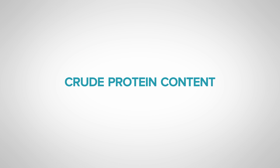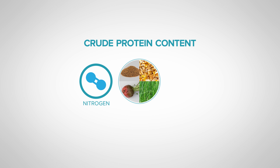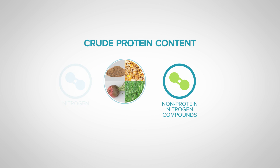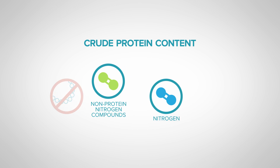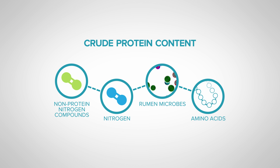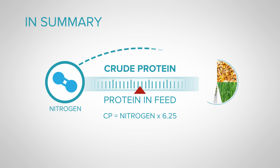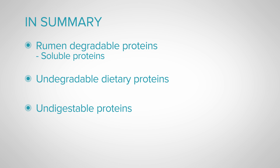There is one more group that contributes to the crude protein content in feed. As mentioned, crude protein is estimated from the amount of nitrogen in feed, so it also includes non-protein nitrogen compounds. These compounds are not true proteins in that they don't contain amino acids. However, they contain nitrogen, and this nitrogen can be used by rumen microbes and converted to amino acids. In summary, protein in feed is measured as crude protein, which includes rumen-degradable proteins, soluble proteins, undegradable dietary proteins, undigestible proteins, and non-protein nitrogens.